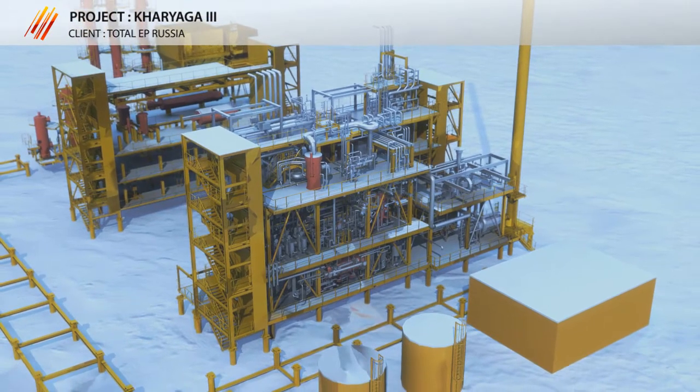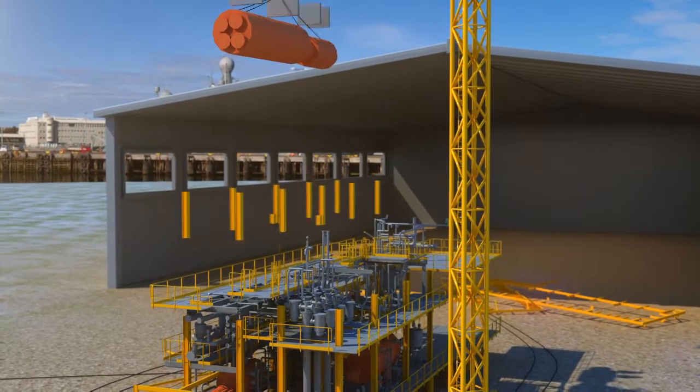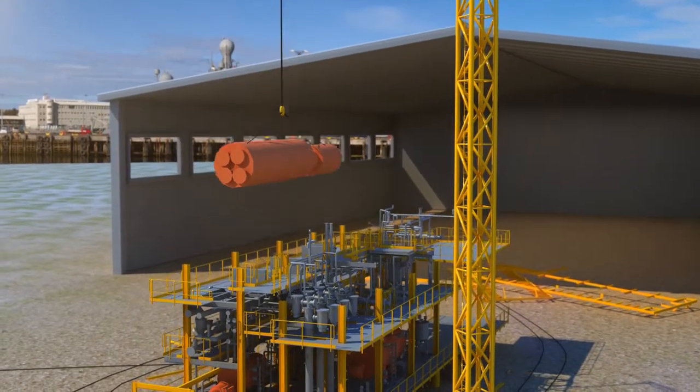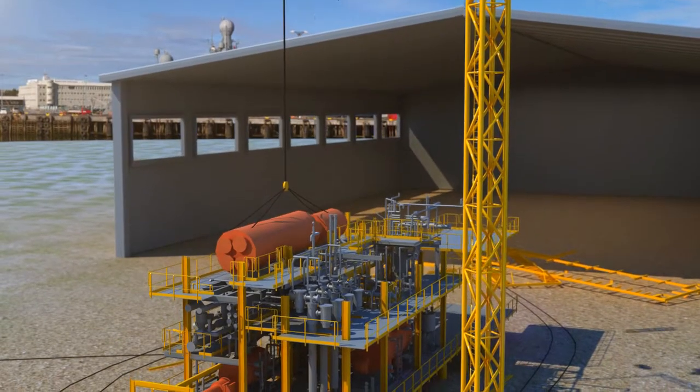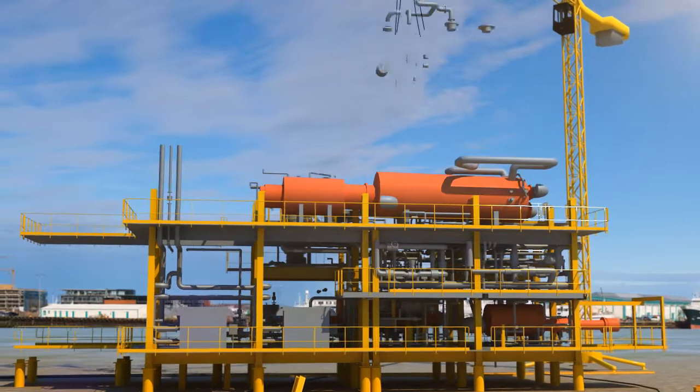Taking into account the very severe climatic conditions on site, Prozernat decided to externalize the construction in a workshop and delivered completely pre-assembled modules integrated in a metallic structure with all the process equipment.